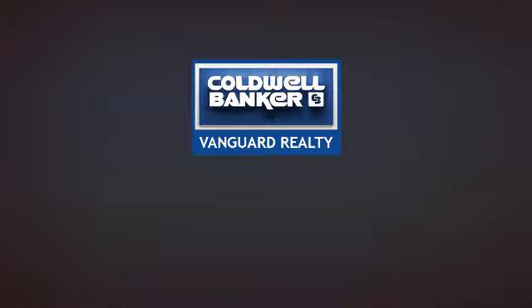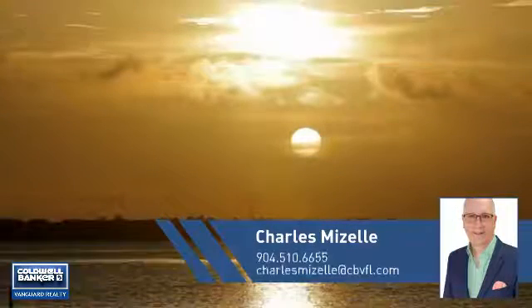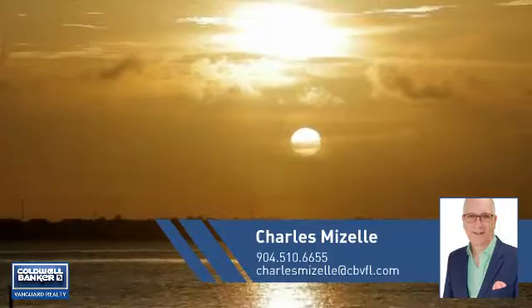At Coldwell Banker Vanguard Realty, you'll find just the right home for you. This video is brought to you by your real estate agent, Charles.